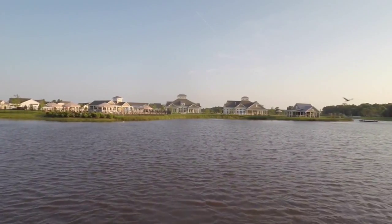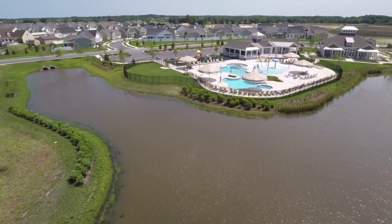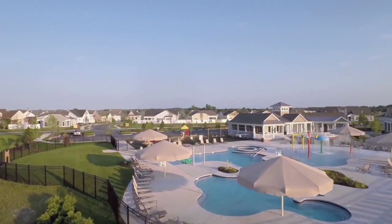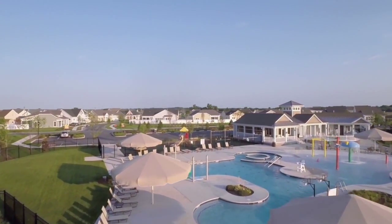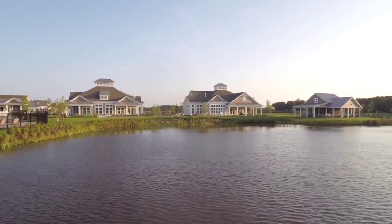One of its best features is its location here in Millville by the Sea, home to spectacular amenities like the one-of-a-kind lifestyle center, featuring a resort-style pool with beach entry and lap lane. There's also a wellness center with fitness and cardio equipment, dance studio, and more.